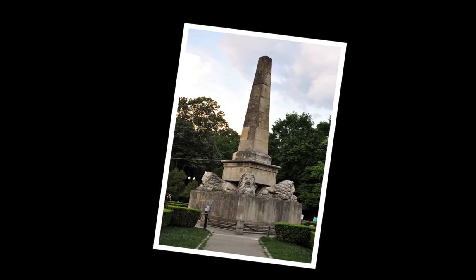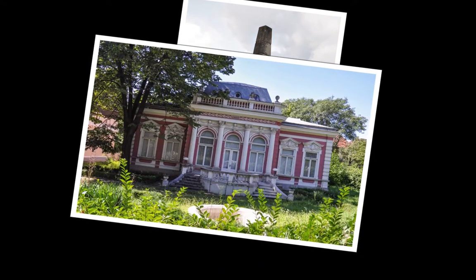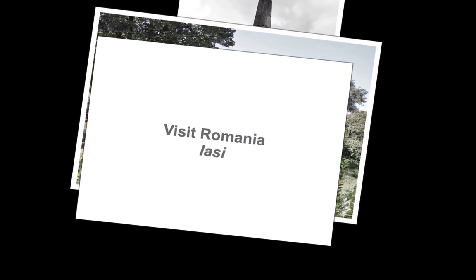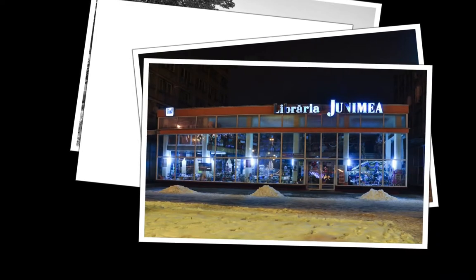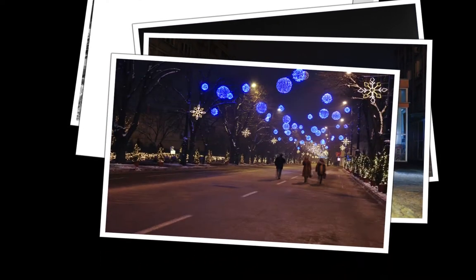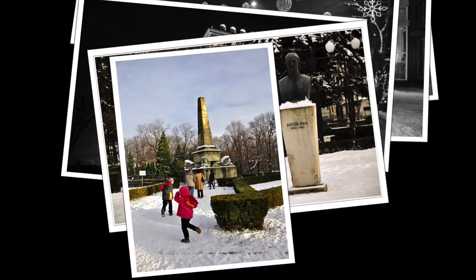Coming up next on Radio Romania International: Visit Romania. Hello and welcome to a new installment in our regular series, Visit Romania. I am Diana Vozzeu. Today we will take you to a history-laden city which boasts an intense cultural life — Iași, in northeast Romania.